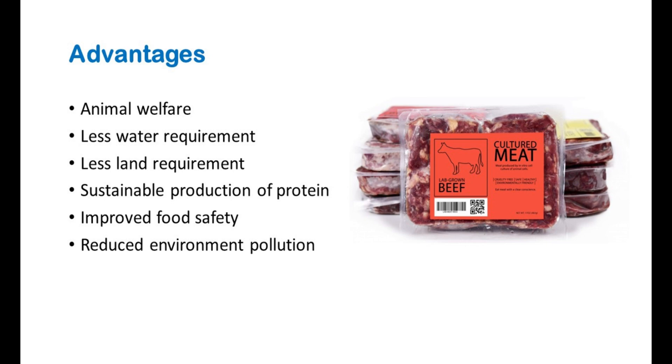Animal welfare, less water requirement, less land requirement, sustainable production of protein, improved food safety, and reduced environment pollution are the major advantages of cultured meat production.